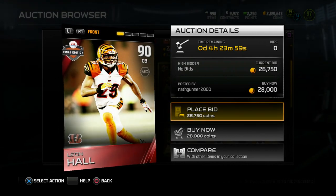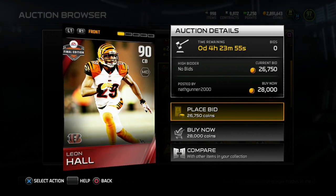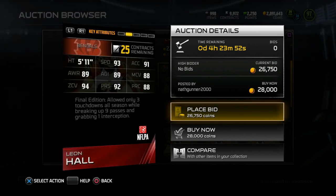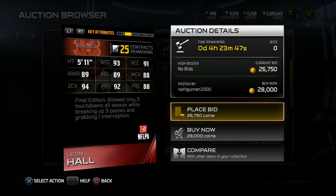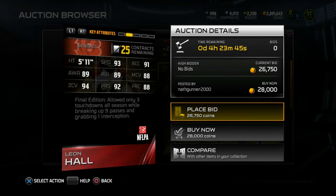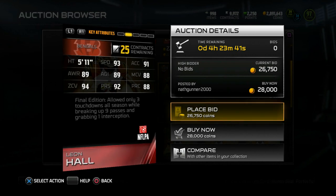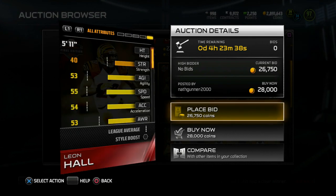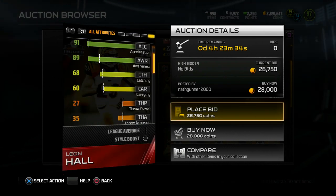Next up we got Leon Hall. I like this guy — never the fastest cornerback, but in real life he has great ball skills, really good at getting picks especially on comebacks and curl routes. Check the stats: 5'11", 93 speed, 88 man, 94 zone, 89 agility, 92 press, and 88 play-read. Final edition — allowed only three touchdowns all season while breaking up nine passes and grabbing one pick.